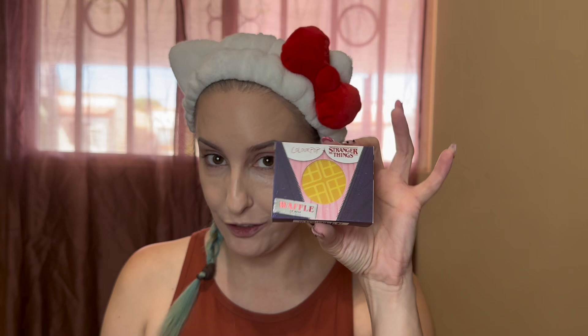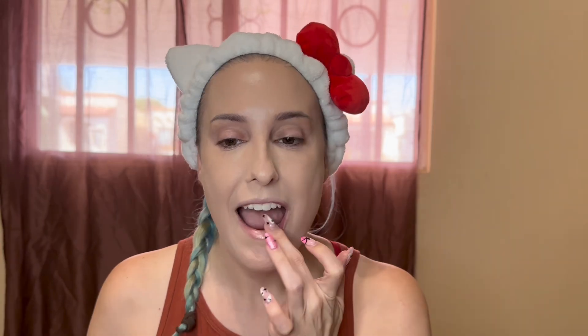I want to start with the lip mask first. How cute is this? It is a little waffle lip mask. Here she is out of the box. She's a little bit fatter than the normal lip masks, but also shorter. Oh my god, it smells like maple syrup — but not real maple syrup. It smells like Aunt Jemima. It smells so good. Oh my god, it's making me so hungry for pancakes.